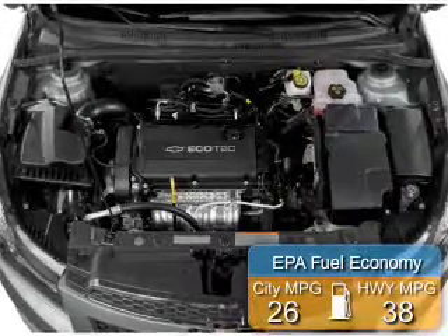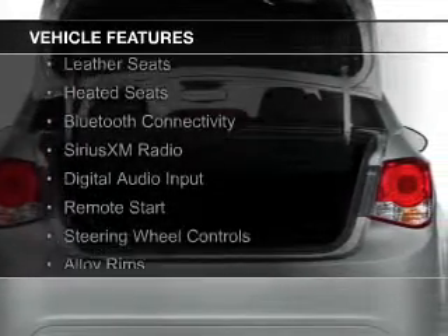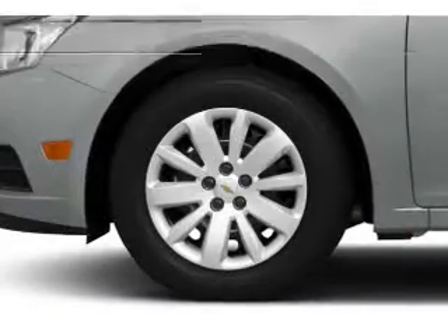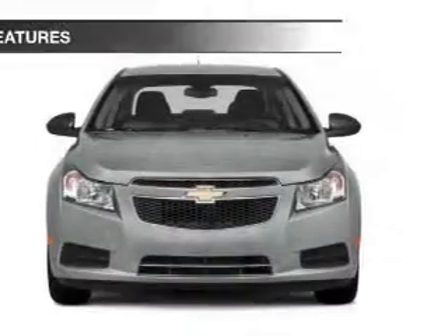Great fuel efficiency saves you money by requiring fewer trips to the gas station. The features include a turbocharger, internet connectivity, leather seats, heated seats, Bluetooth connectivity, Sirius XM satellite radio, digital audio input, remote start, steering wheel controls, and alloy rims.